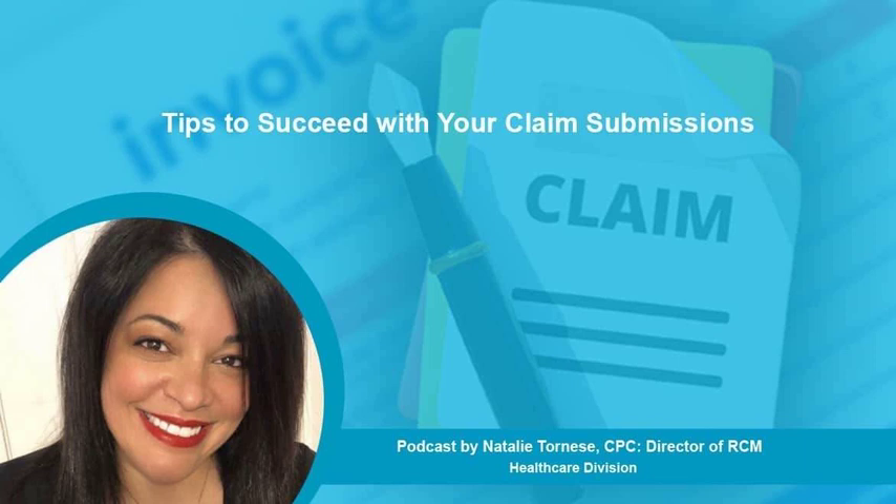Only claims that meet these requirements and are submitted in a timely manner will be paid. However, conforming to the expectations and policies of the payer is not easy, given that those expectations are different for every payer. Furthermore, payer requirements are becoming exceedingly complex, leading to rejections, denials, claim reimbursement issues, and lost revenue.